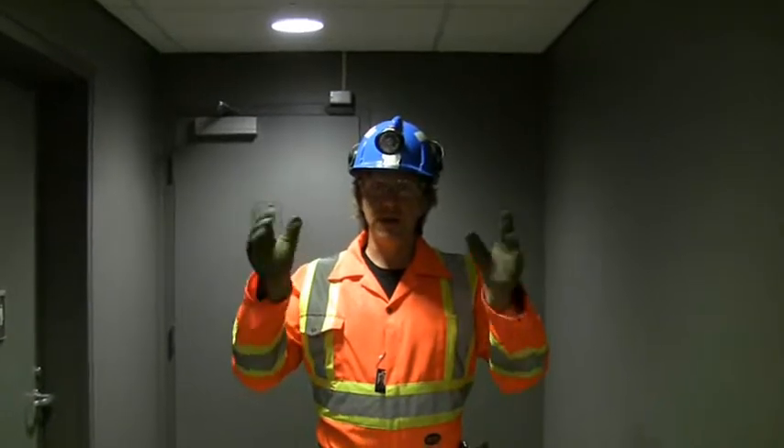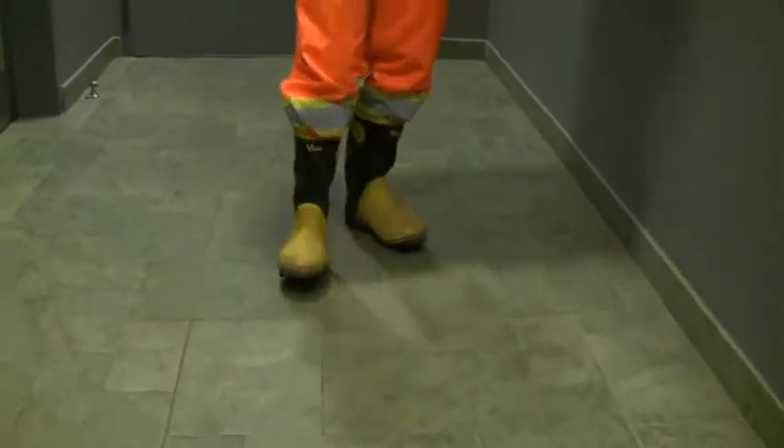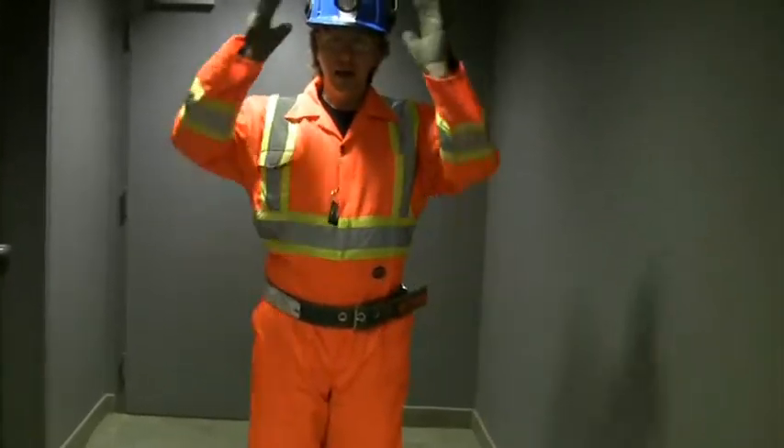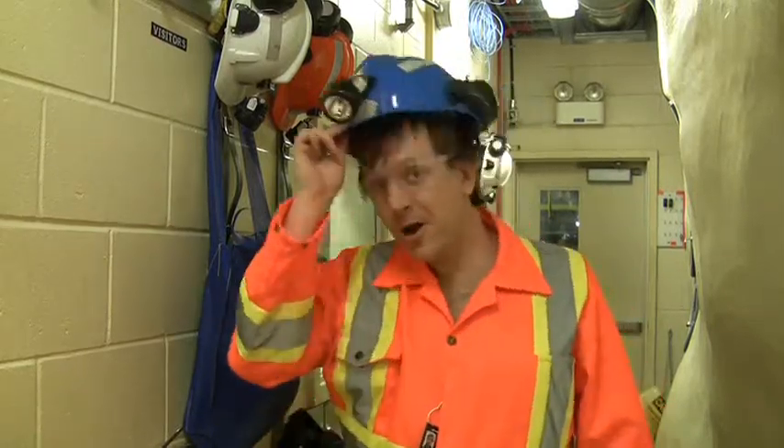We're passing through a working mine, which means we have to follow the same safety regulations as the miners. This includes mining boots with a steel guard, a miner's belt, and a hard hat with a light on it. The mine is a very dirty place, and before we can come in the door we have to hose the worst of the mud off our boots and leave them here along with the hard hats and the belts.